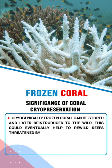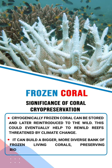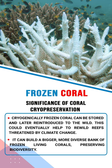Cryogenically frozen coral can be stored and later reintroduced into the wild. This could eventually help to revive reefs threatened by climate change. It can build a bigger, more diverse bank of frozen-living corals, preserving biodiversity.